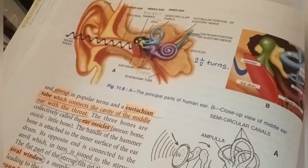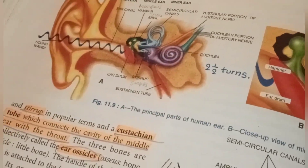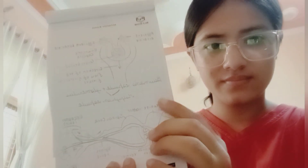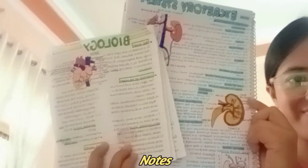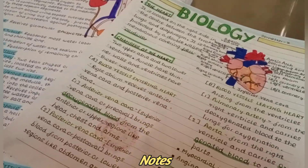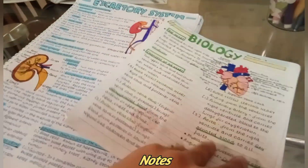Make sure you learn the ear diagram as it is important, and the location of the malleus, stapes, and incus is also important. These are the diagrams I made and these are the notes, so make sure you revise the notes as well. It took me about 30 minutes.